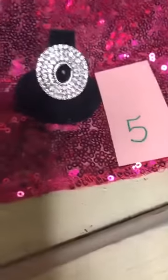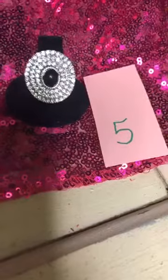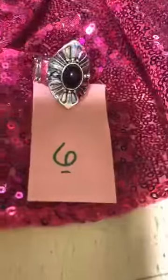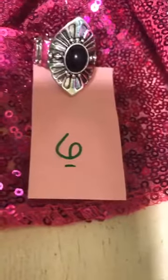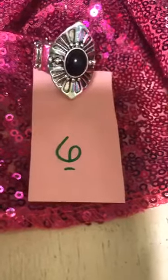Number five is this beautiful glitzy ring. It's got a black center — just gorgeous, look at all that bling around there. Number six is a cool ring. I have this ring, I love it. It has got a black center as well.